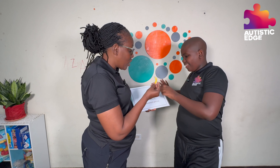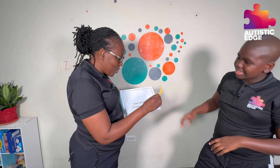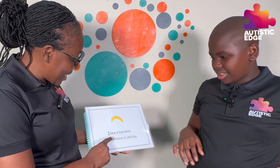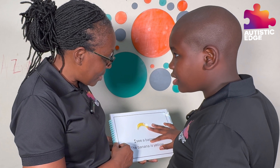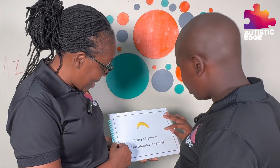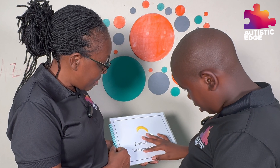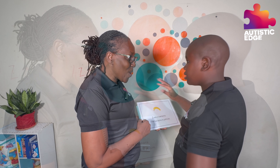All right, let's see how Alex reads this and how he handles this particular exercise. Put the banana on the page. Beautiful. Now let's read again. I — I. See — see. A — a. Banana — banana. Beautiful. Yeah, banana. Is yellow — YELLOW!